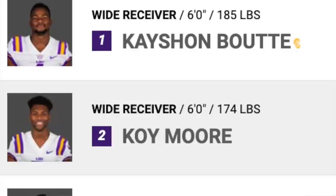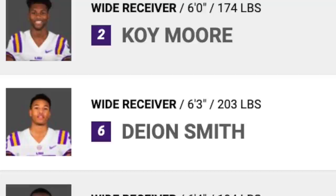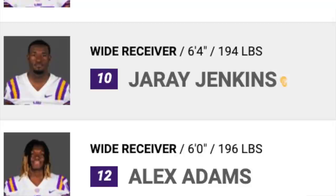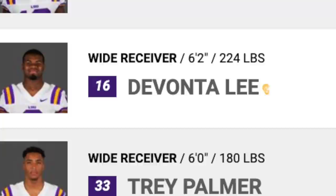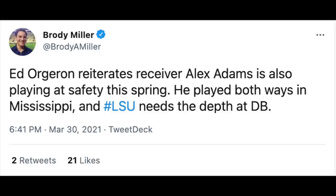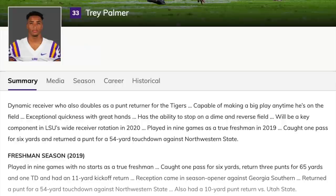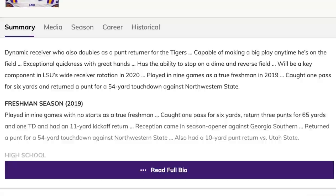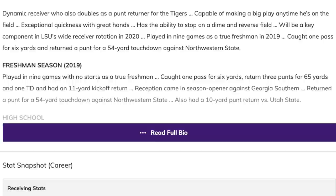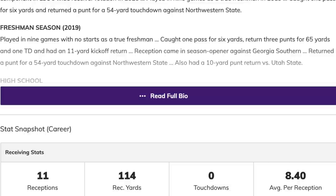So here's the conundrum: you have a loaded wide receiver group with John Trey Kirkland, Trey Palmer — whose Ole Miss game was really good outside of that bad drop — Devonta Lee, who improved his stock more than anyone this spring, and Alex Adams, the three-star from Mississippi entering year two with only one catch for six yards last season. Ed Orgeron tried moving him to safety at one point.